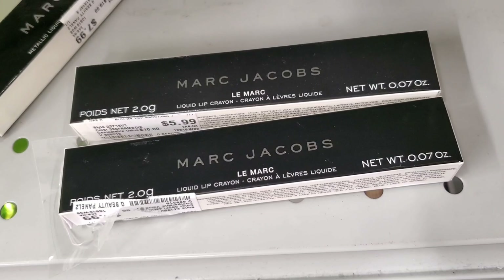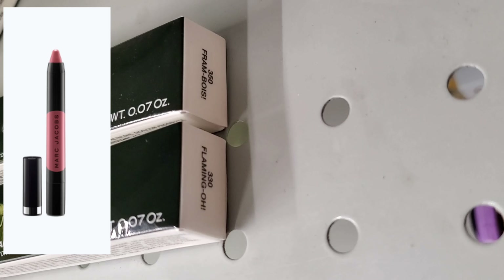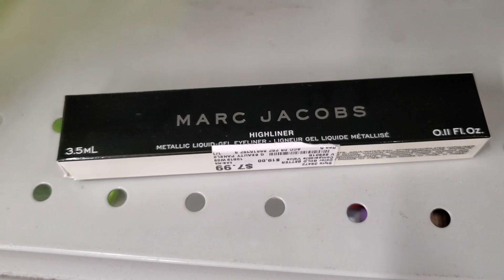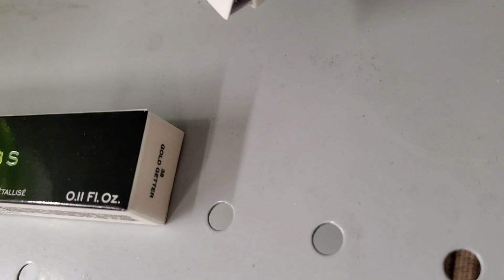They also had these Marc Jacobs liquid lip crayons for $7.99 — I found them in two different shades, 350 and 330. They also had this eyeliner from Marc Jacobs — I love these — in the shade Cold Getter for only $7.99.